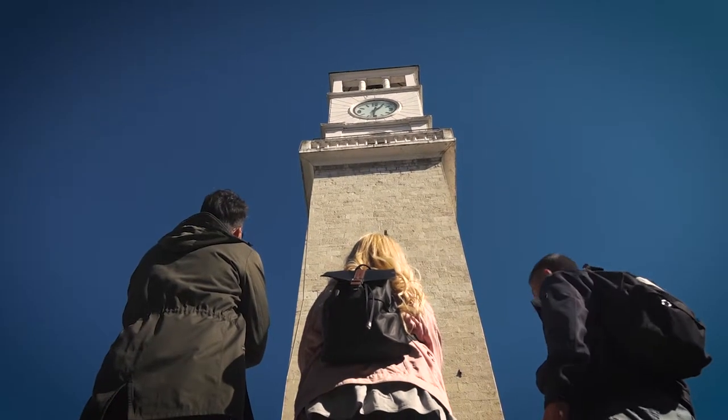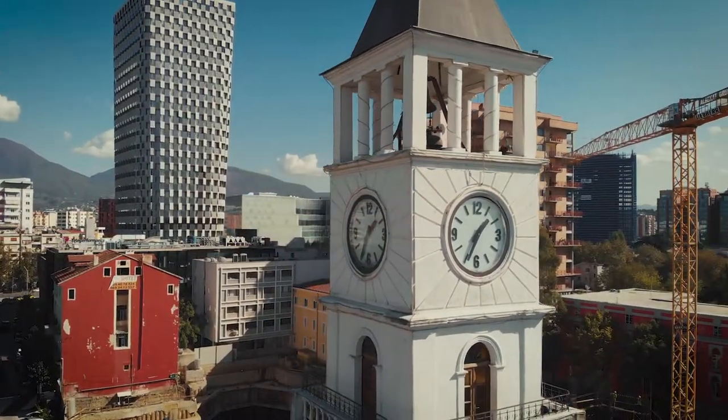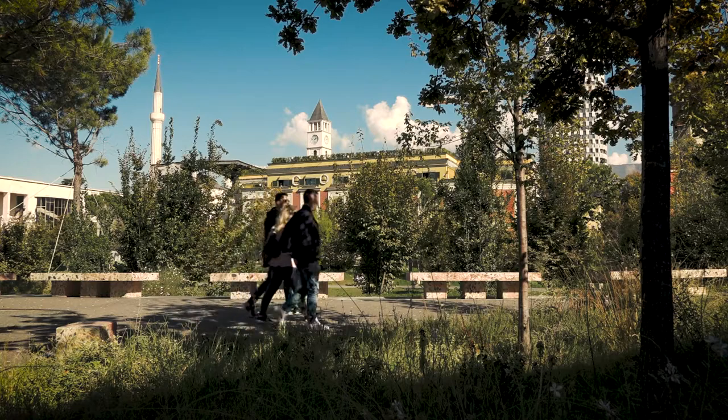This is the Clock Tower of Tirana. It was built in 1822 in Islamic style by Etehem Bey Mola, who also built the nearby mosque.